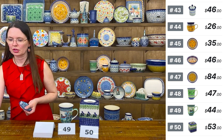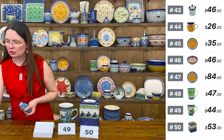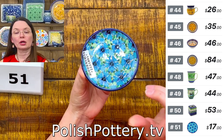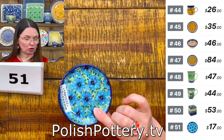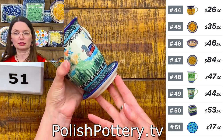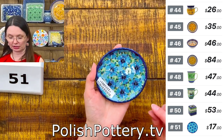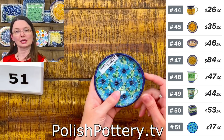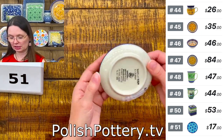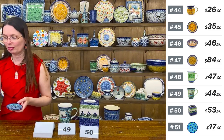Number 51 is a coaster plate in the Blue Bachelor Buttons pattern — four inches in diameter. It also works as a spoon rest, a teabag or lemon holder, or a cover for your coffee or tea mug. $17 tonight — Teresa Liana Unicat 4929, one of my favorite patterns from Ceramica.